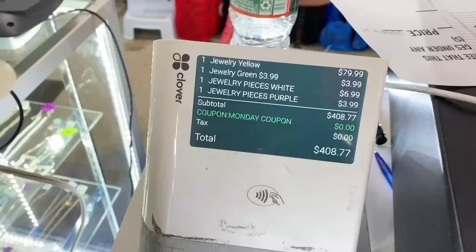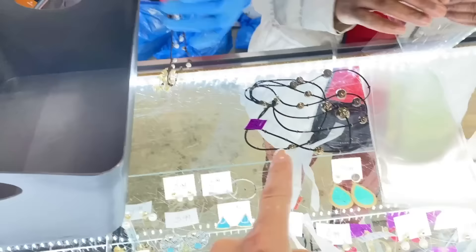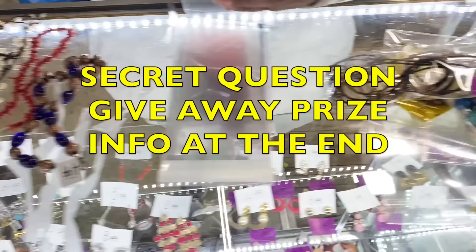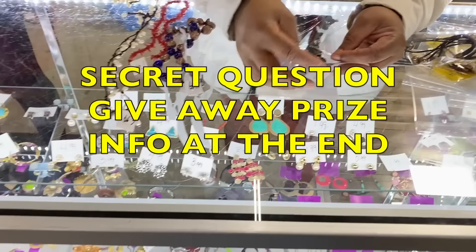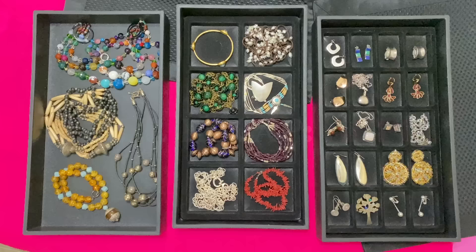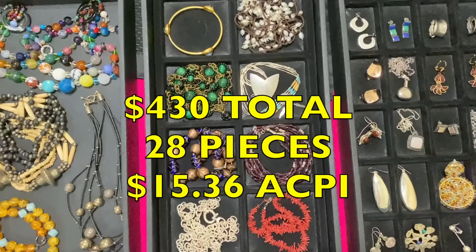Total so far is $408 and we still have a ways to go. I cannot wait to get this home and tell you about everything and what it is. There's a lot of really excellent pieces here. The recap of the total spend is coming up right now — I'm going to get it all home, lay it out, and divide whatever the total is by how many pieces I got to come up with the average cost per item. I got 28 pieces of jewelry here, some of it really fine. I paid $430 total, so that comes out to $15.36 per piece.